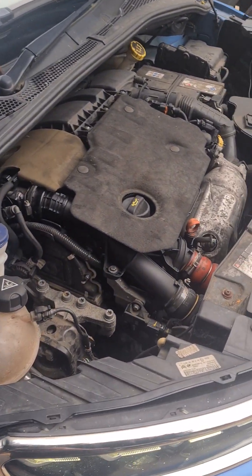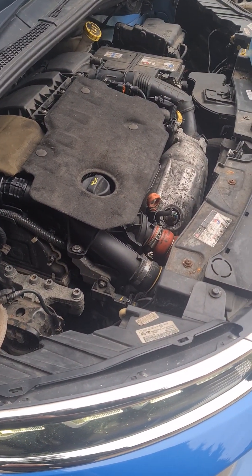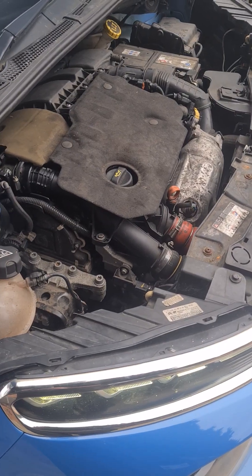Citroen C3 running a bit lumpy, sounds like it's misfiring a bit but no fault codes. Seems like a fueling issue. The first thing you always do before we attempt to do any repairs is change the fuel filter.